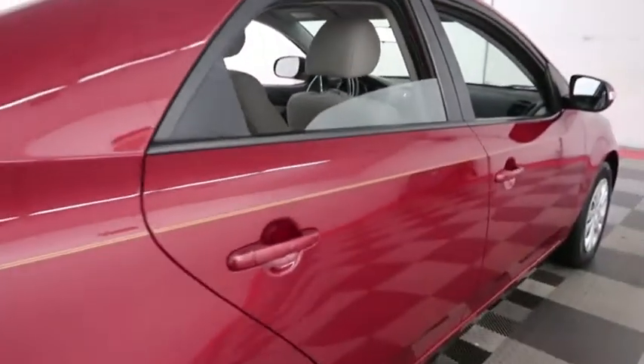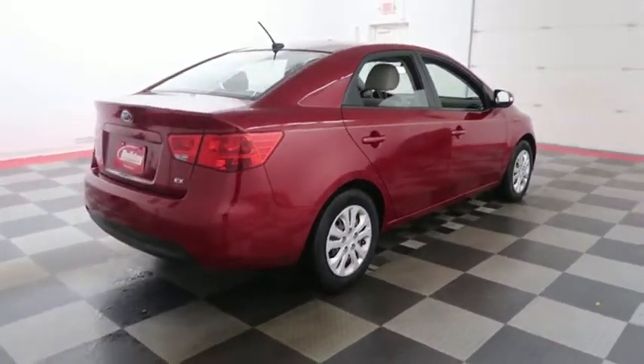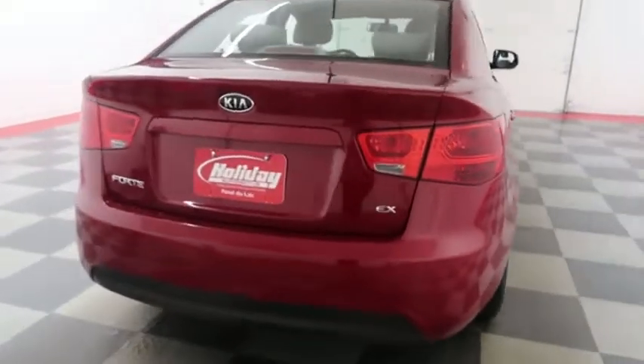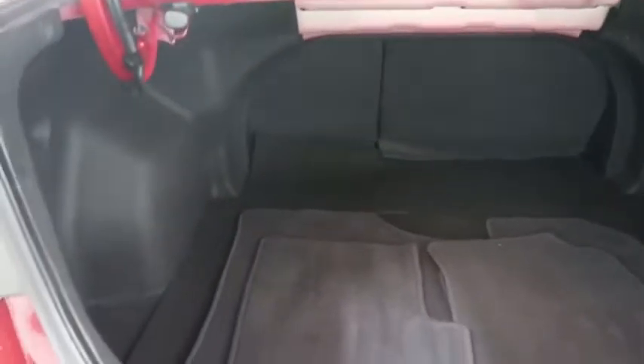One more look down the passenger side, and then we're going to swing around to the back end. We're going to take a look inside of the trunk now. There's plenty of room here.